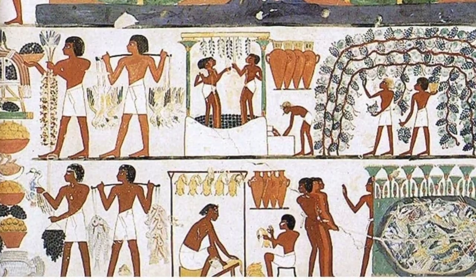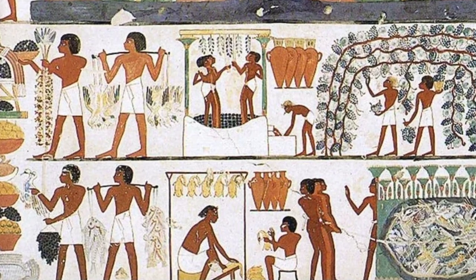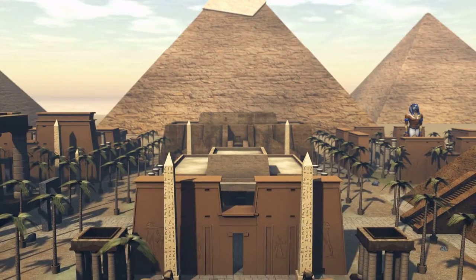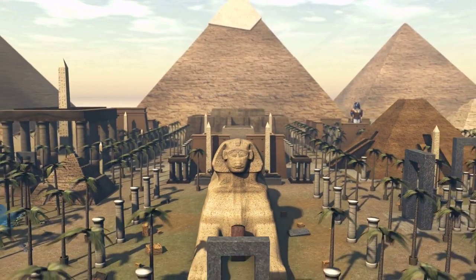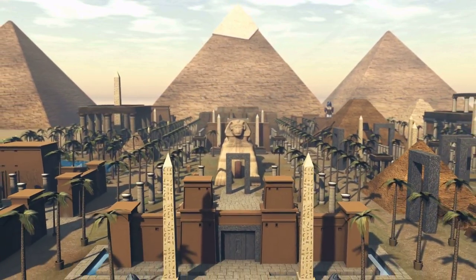Egyptian beer, often called xytham, was a pivotal part of daily sustenance. It was viewed both as food and drink due to its thick consistency and nutritional value. Not just a staple, beer also held a ceremonial and religious role in Egyptian society. It was frequently used in offerings to the gods and as payment to laborers, especially those building the Grand Pyramids.